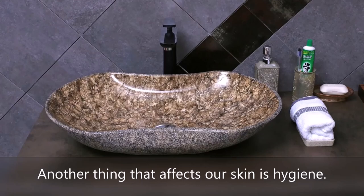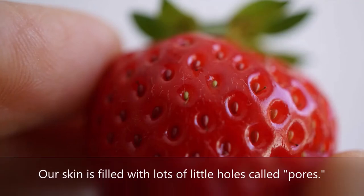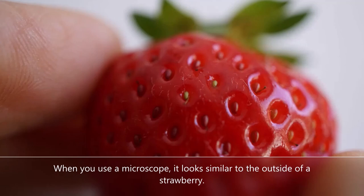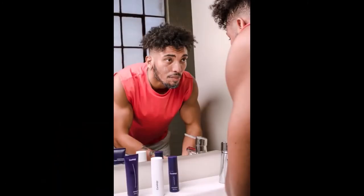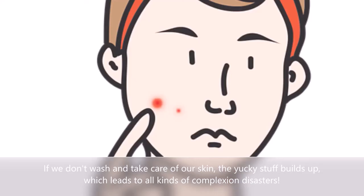Another thing that affects our skin is hygiene. Hygiene is what we call it when we keep ourselves clean. Our skin is filled with lots of little holes called pores, and when you use a microscope, it looks similar to the outside of a strawberry. These holes are how oil, sweat, and hair make their way to the surface of our skin. If we don't wash and take care of our skin, the yucky stuff builds up, which leads to all kinds of complexion disasters.